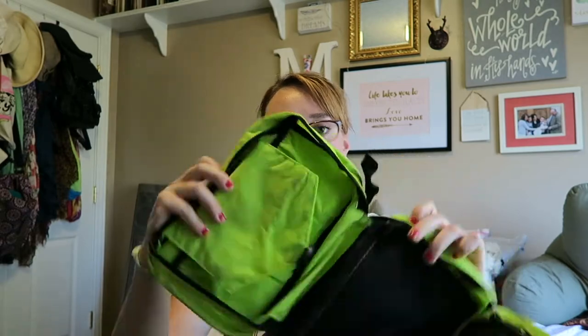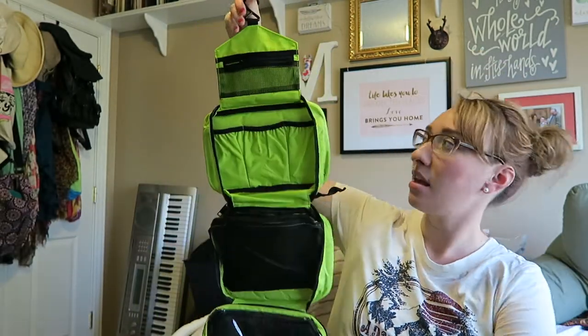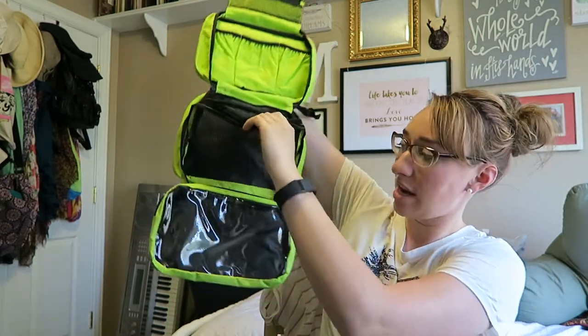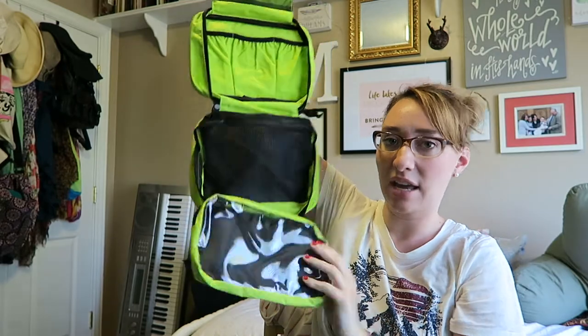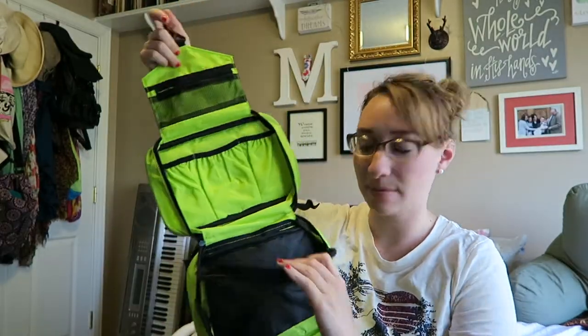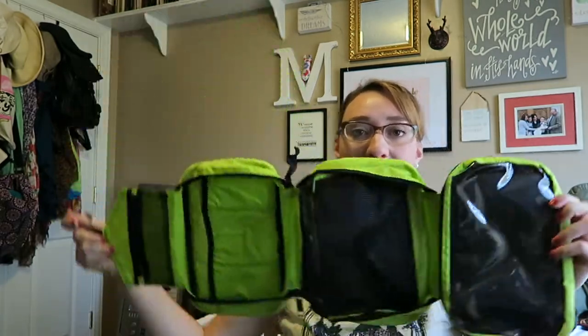I'll have to keep you posted but I'm excited to try this. The next thing I got — I think this is like a toiletry bag — yep, this is a hanging toiletry bag. It's got one, two, three, four pockets and I like that you can hang it. I think that's pretty convenient. So we'll see how much stuff I can shove in here.